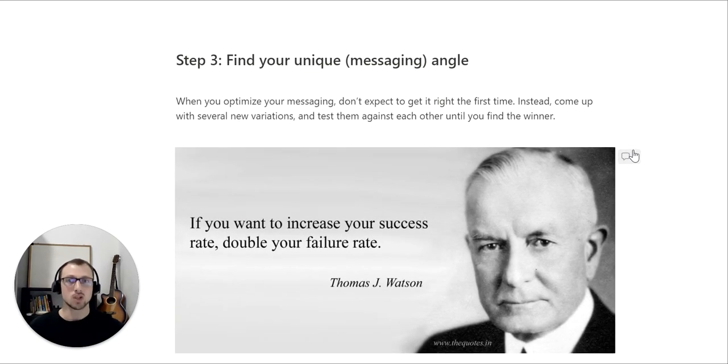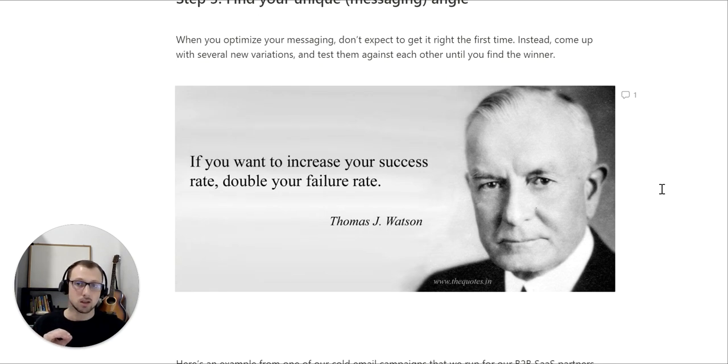Step number three: find your unique messaging angle. When you optimize your messaging, don't expect to get it right the first time. Instead, come up with several new variations and test them against each other until you find the winner. 'If you want to increase your success rate, you need to double your failure rate' — a quote from Thomas J. Watson, former CEO of IBM, who helped grow the company in its glory days.